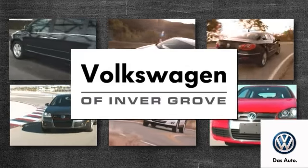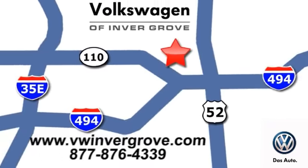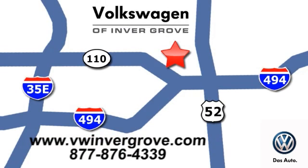Volkswagen of Inver Grove — it's better here and we'll prove it. We are conveniently located at 1325 50th Street East in Inver Grove Heights, Minnesota.